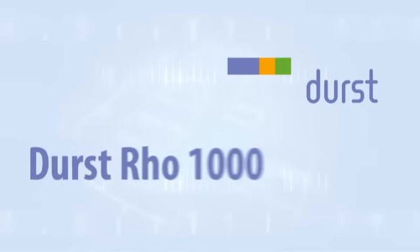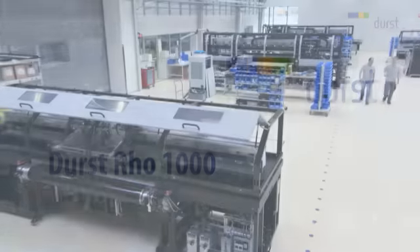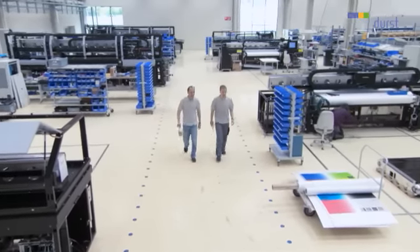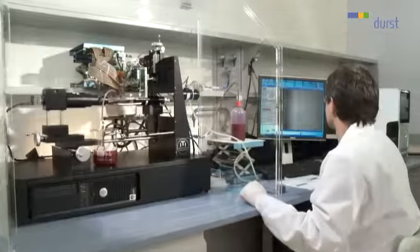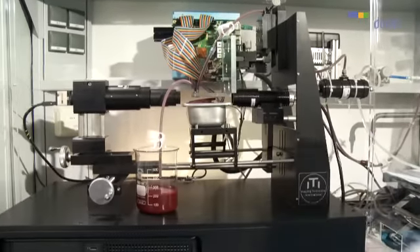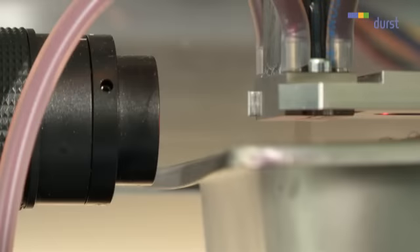Durst. Leaders in photo and printing technology for over seven decades. Research and development has always been the basis of Durst's high technology products. Today, Durst is known as the pioneer in dynamic and advanced printer development and manufacture.